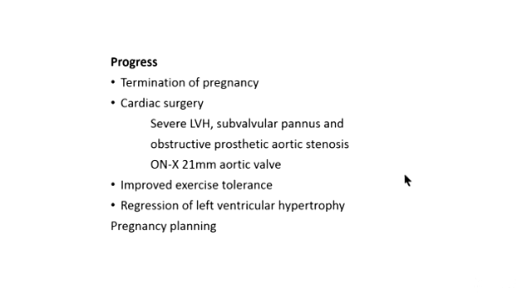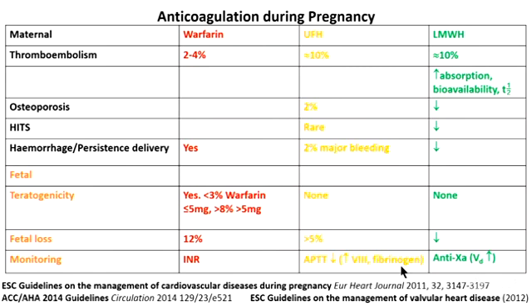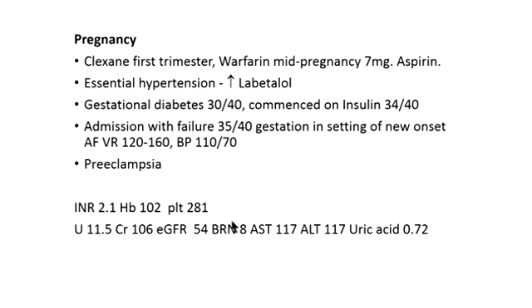She did much better after surgery, with improved exercise tolerance and regression of left ventricular hypertrophy, but then came back to discuss a future pregnancy. This raises the issues of high-risk pregnancies, largely because of anticoagulation problems. For her, warfarin is safest — heparin carries a three times greater risk of serious thromboembolic complications. However, fetal risk is three times higher with warfarin, not just the teratogenicity of the first trimester which is probably dose-dependent, but also increased fetal loss persisting throughout pregnancy. She decided on a commonly used option: clexane in the first trimester to avoid teratogenicity, warfarin mid-pregnancy at a larger dose of 7 mg, and aspirin added in the second and third trimester.